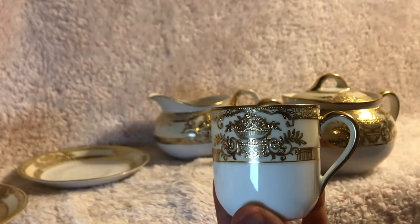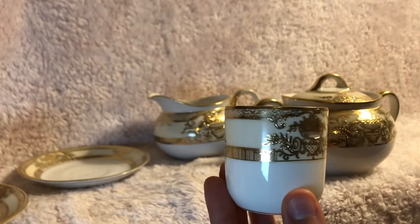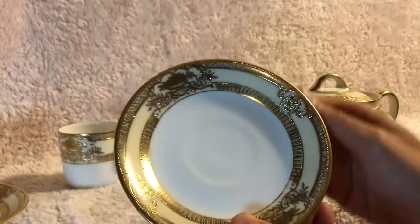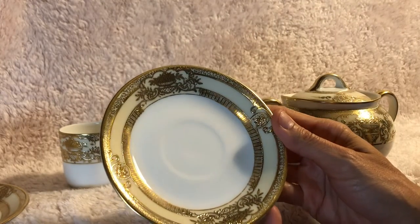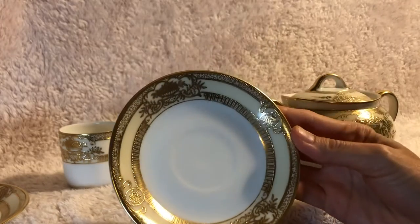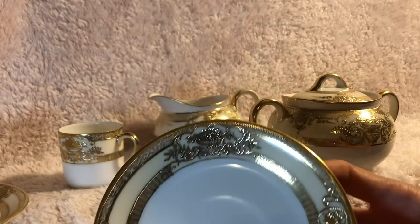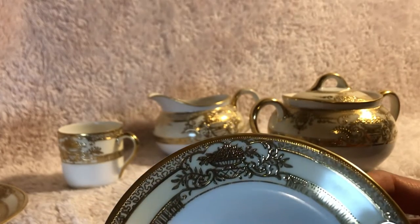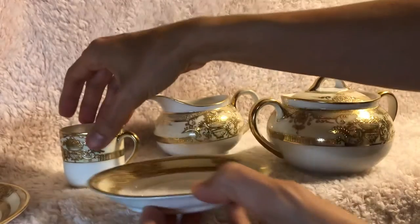This is what the teacup looks like. And then we have these lovely saucers that they sit on, which do not have labels on them, but they do have the similar gold bouquet painting that you can see there.